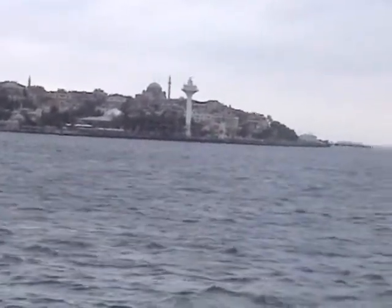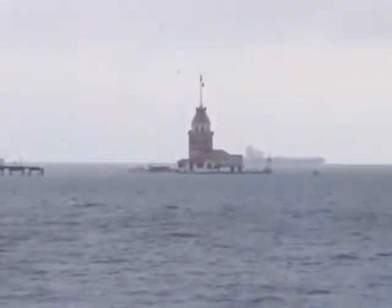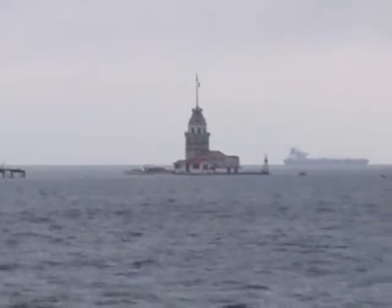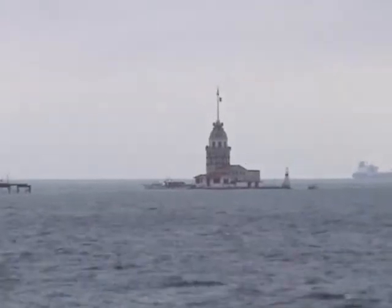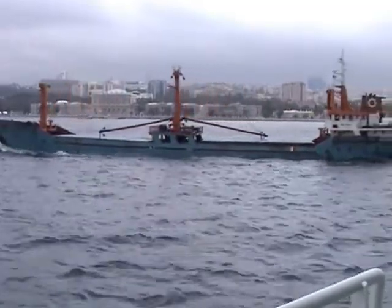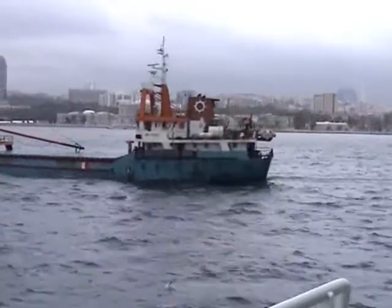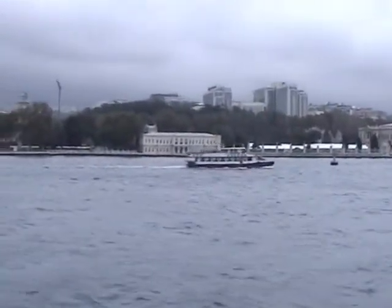Here's the Maiden's Tower coming into view now. A lad called Leander, who lived on the shore, fell for Hero, who lived in the tower, and swam out each night to visit her. One stormy night, the light which she lit in the tower to guide him blew out, and he drowned. The problem is that this story actually happened in the Dardanelles Strait, which is further south and used to be called the Hellespont. Anyway, there's the Dolmabahçe Palace again, and we're very near the end of our cruise.